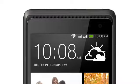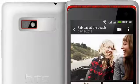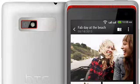Inside is an 1860 mAh battery which is rather optimistically quoted as giving up to 11 hours talktime and 24 days standby time. The Desire 600 measures 135 x 67 x 9.3mm and weighs 130 grams.